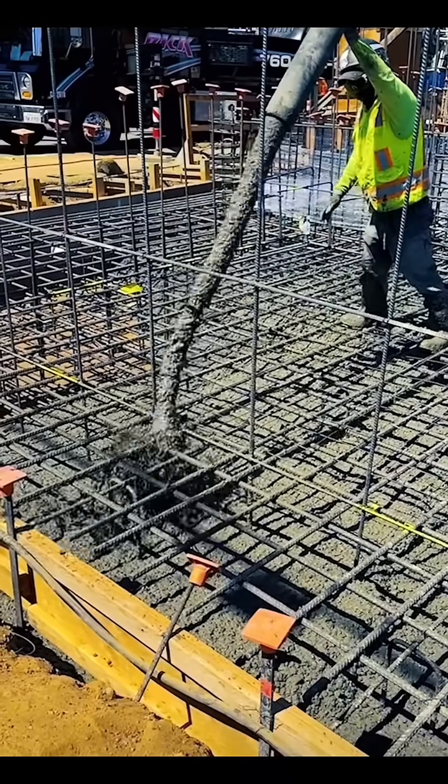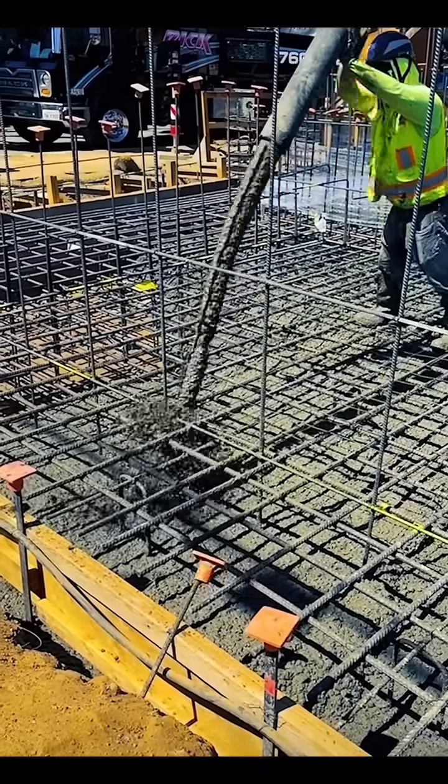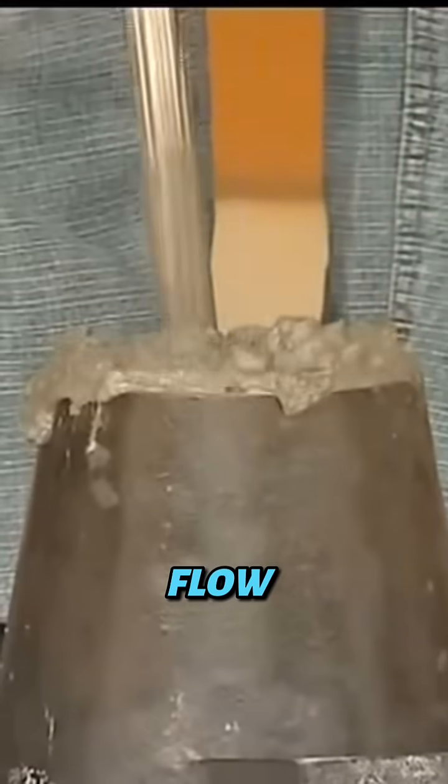Unlike regular concrete, this mix is designed to flow freely under its own weight, filling every corner of a mold effortlessly. To test its fluidity, engineers perform what's called a slump flow test.